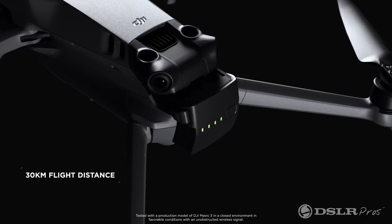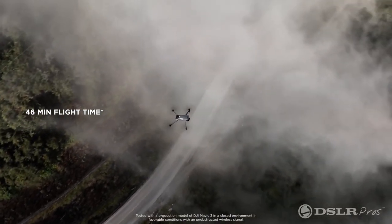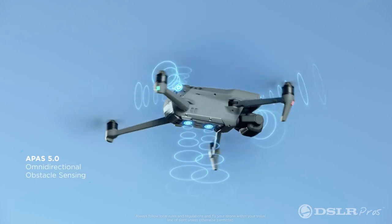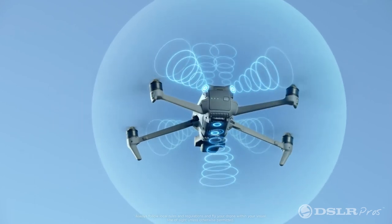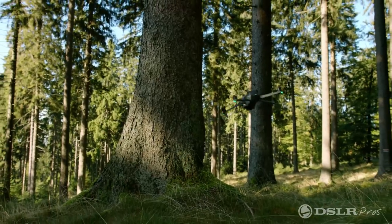One of the important features of this drone is its flight time. To be able to stay in the air for 46 minutes is extremely important in an emergency. This drone also has an omni-directional avoidance system helping to prevent you from hitting anything, protecting you 360 degrees around the drone.